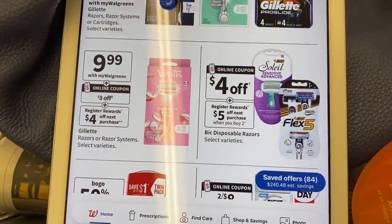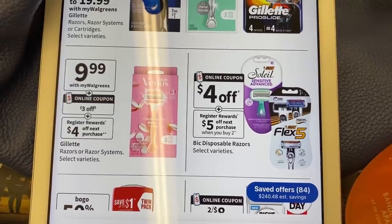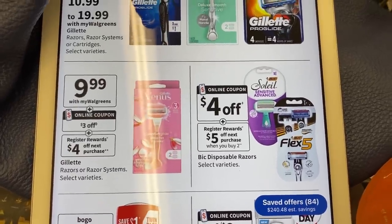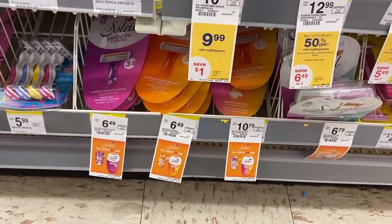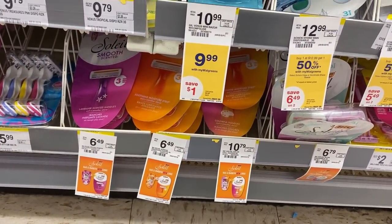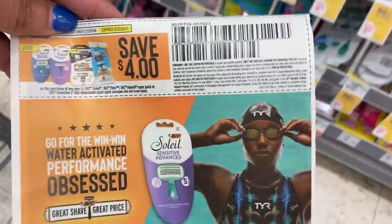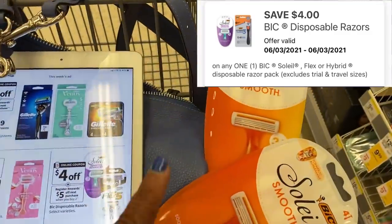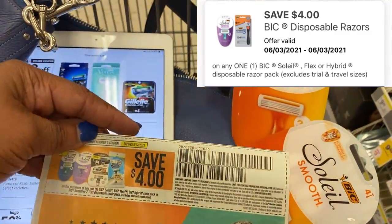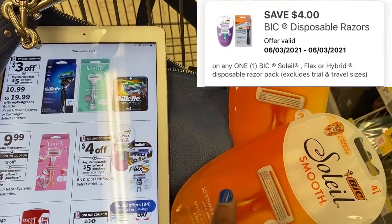We also have a big razor deal. We have $4 off digitals on the app, and when you buy two, you get a $5 registry reward on your next purchase. At my store the regular price is $6.49 each, that'll be $12.98. I'm going to use a $4 insert coupon as well as a $4 digital. After I use these two coupons, I'll pay $4.98 out of pocket and get back a $5 registry reward for my next purchase.